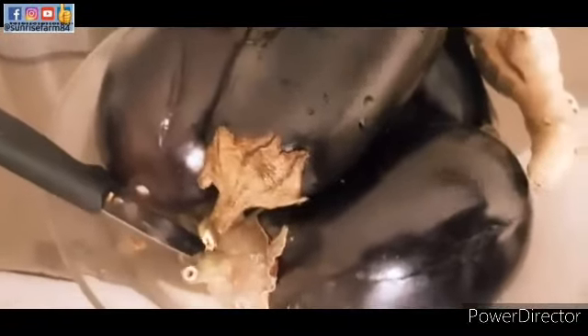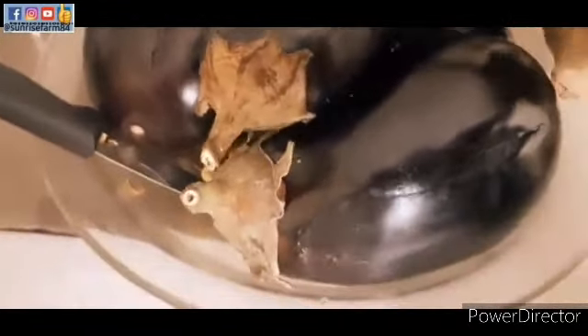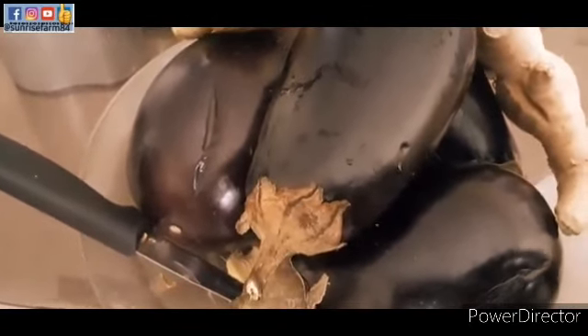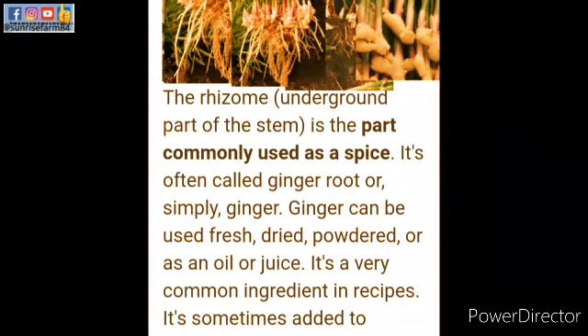Hey guys, in today's video we shall be juicing ginger and aubergine. This is another vitamin-packed juice, so before I juice them let us learn some of the health benefits of ginger and aubergine. Let's get started.